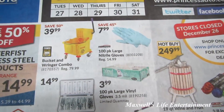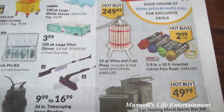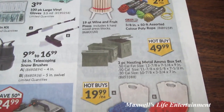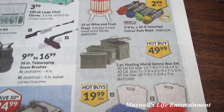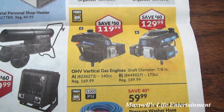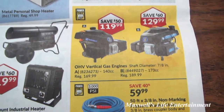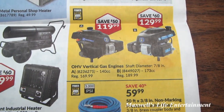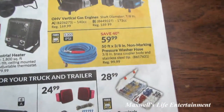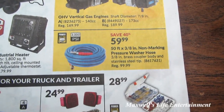100-pack large nitrile gloves for $7.99. A wine and fruit press for $249. A 3-piece nesting metal ammo box set for $4.99. Overhead valve vertical gas engines: a 140cc for $119.99 or a 173cc for $129.99, with a 7/8-inch shaft diameter.